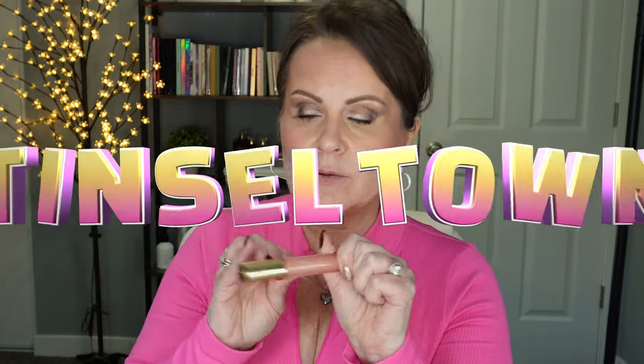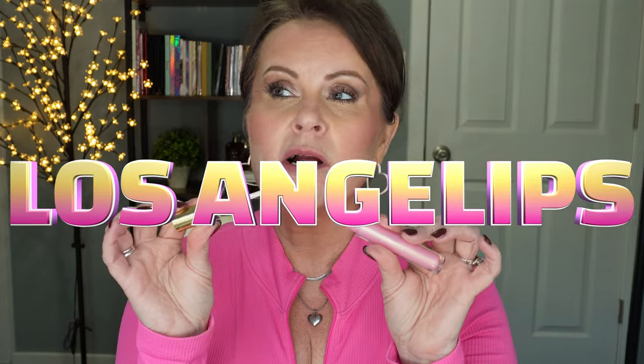Now for the shimmer ones. First is Tinseltown — it has shimmer but not a lot of color, so it can be a pretty topper or a quick everyday gloss when you just want a little life to your lips. Next is Lost Angel — I like to call it Angel Lips because it makes my lips feel like they've had an angel's kiss. This is my favorite shimmer to put on top of lipsticks because of the tiny gold reflect underneath that soft pink cast.